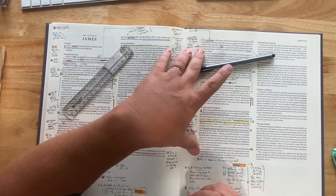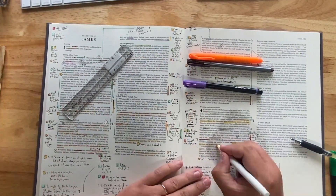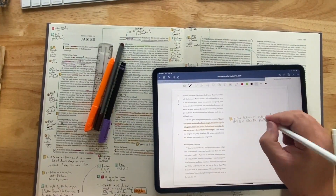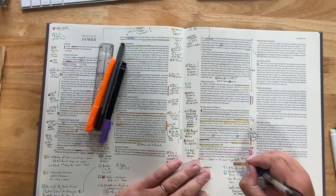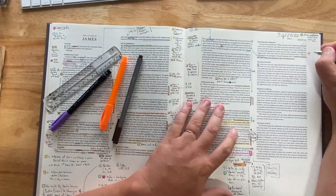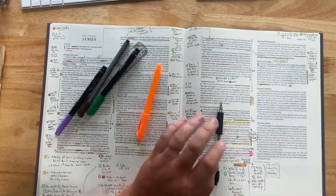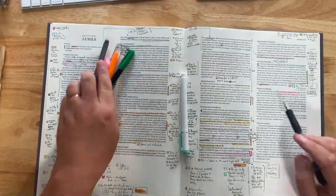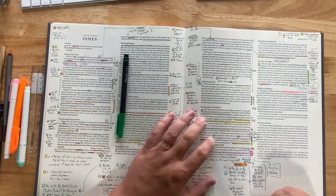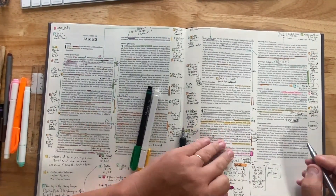I was scared to use this Bible because I was terrified I wouldn't be able to find another one because I would like it so much — which is a party trick that Crossway loves to do, because sometimes I'll find Bibles I like a lot. I use the ESV only for the editions; I'm really not that big of a fan of the translation. But I don't have that fear anymore. So those were my problems with it.